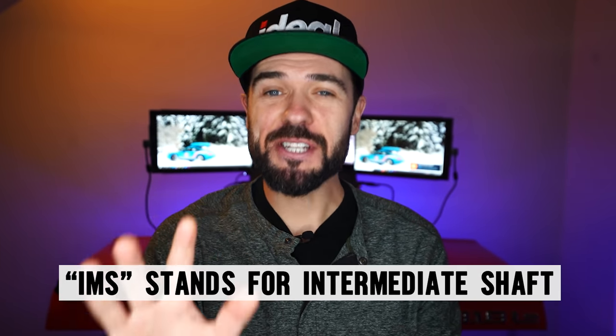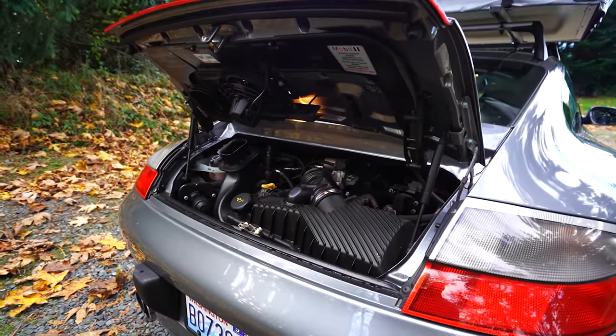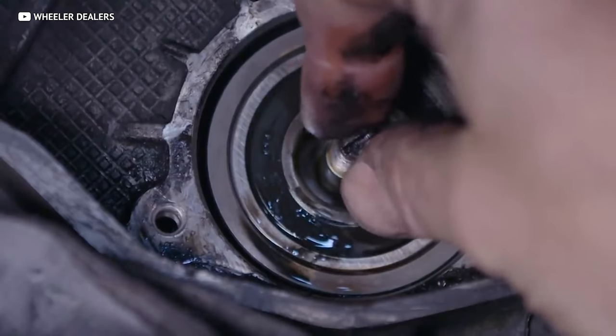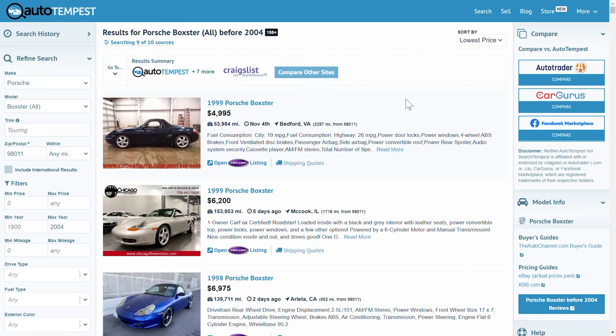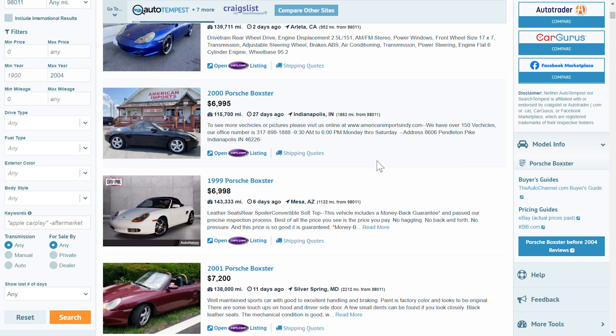There is one main issue with these — the IMS bearing, which can require serious money if it hasn't been addressed. My 996 C4S that I recently bought had the IMS issue and ended up getting a full new 4-liter engine, which luckily the previous owner paid for. I bought the car including the new engine for less than he paid just to have the engine rebuilt. Luckily there's a simple and relatively inexpensive fix, and most enthusiasts by now have addressed this issue — those are the ones to buy, or negotiate it into the purchase price.